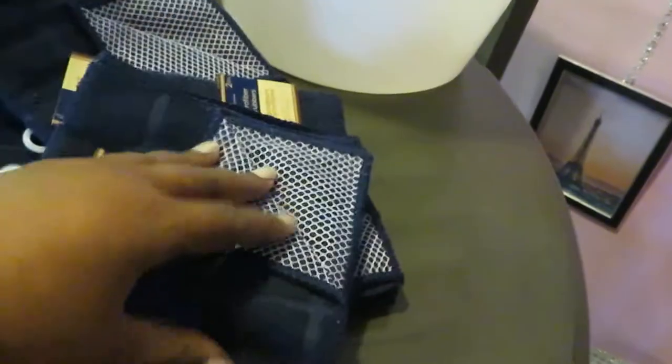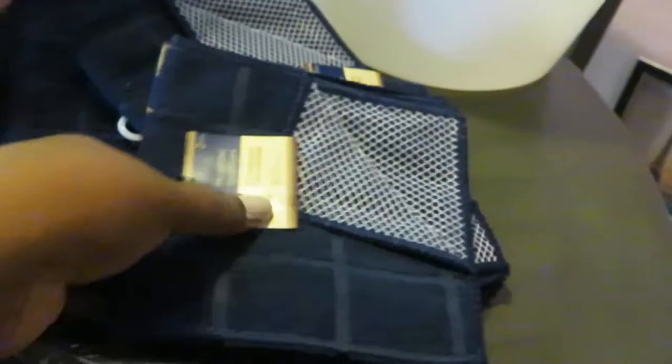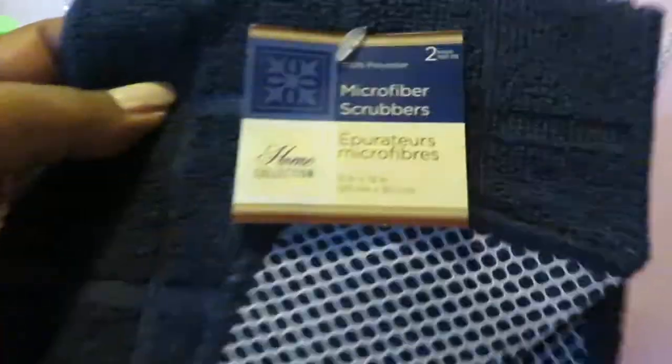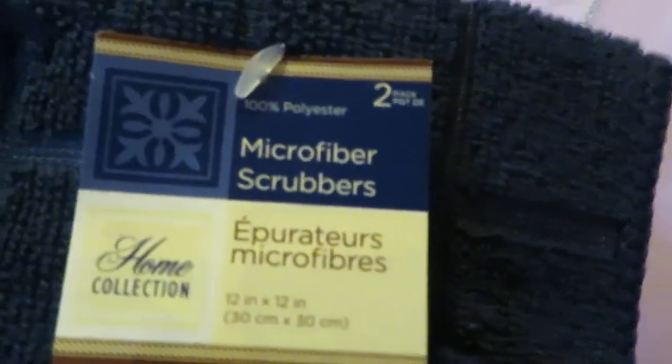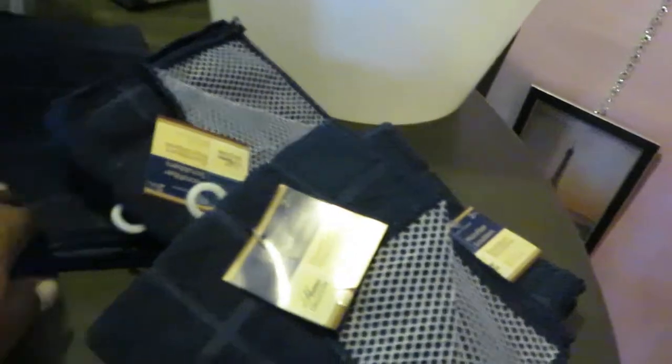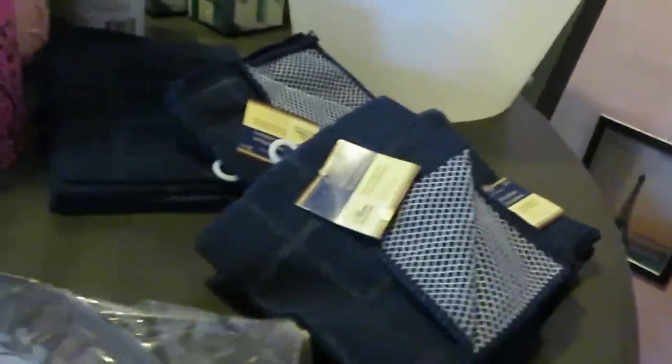I also got some new kitchen towels to replace my old ones. Of course I'll wash these before I use them — I always wash everything first. They're really nice durable towels, a two-piece set, so two towels for a dollar. I got five of those.